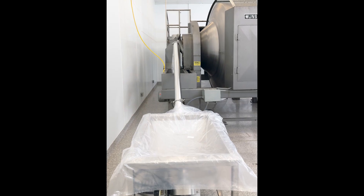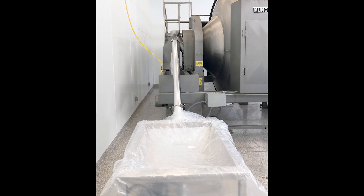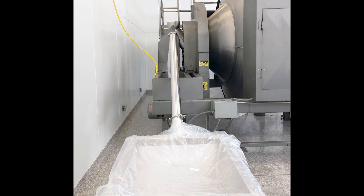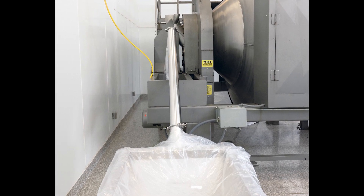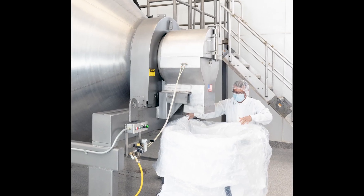He says it takes an hour on each end to load and unload the conical blender, versus 15 to 20 minutes to charge the rotary mixer with a batch that's two and a half times heavier, and only 10 minutes to discharge it.